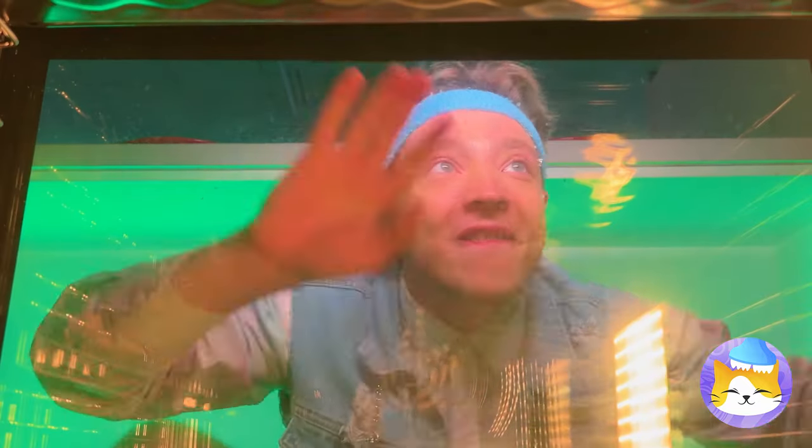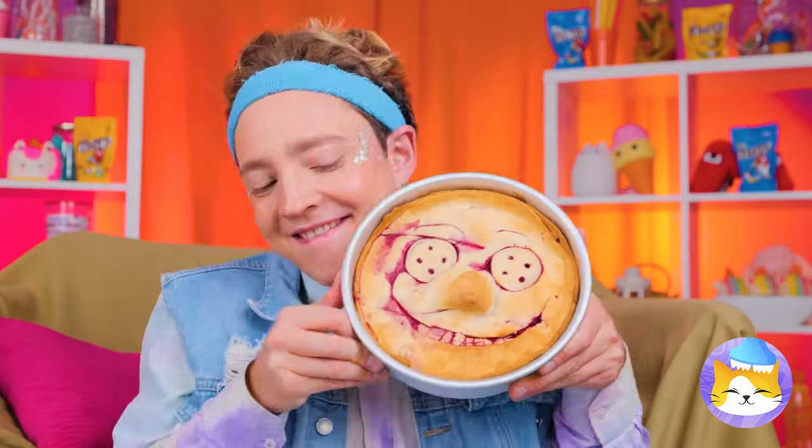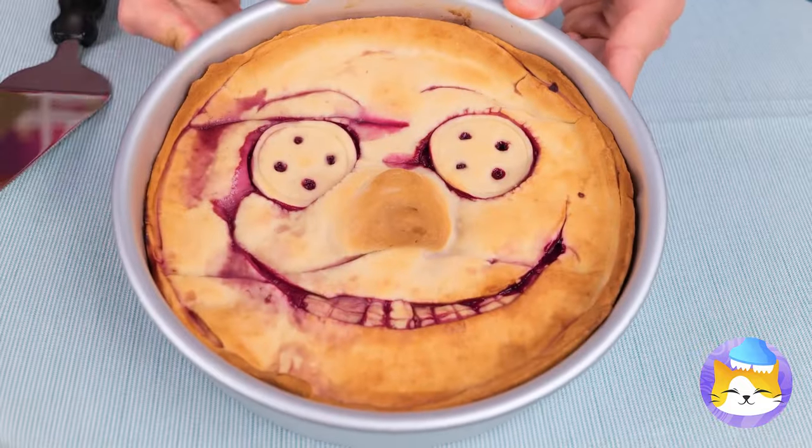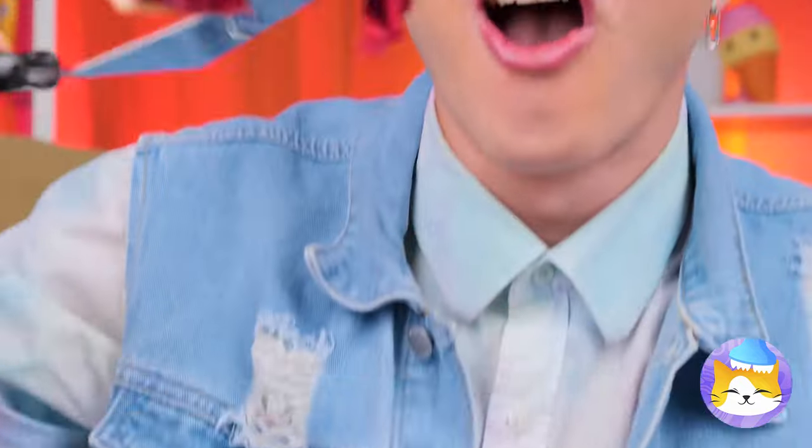Should be almost done. Now it's time for the taste test. No whipped cream? Now that's scary.